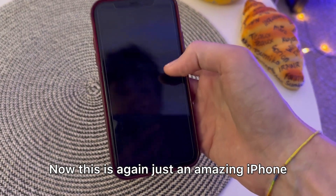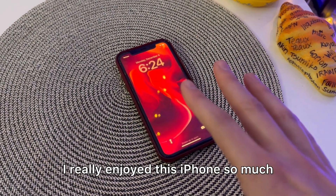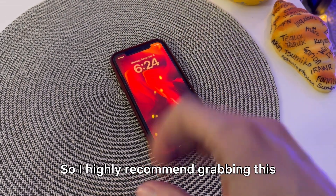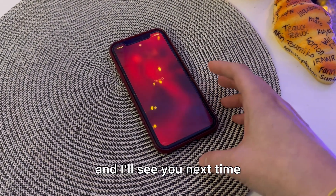This is again just an amazing iPhone. I really enjoyed it so much, so I highly recommend grabbing this. I hope you enjoyed this review and I'll see you next time.